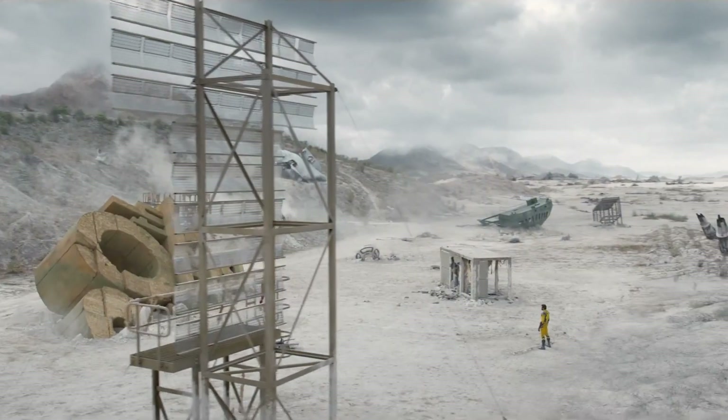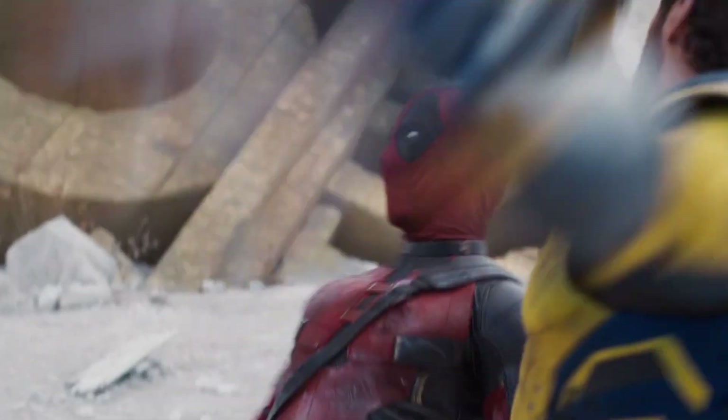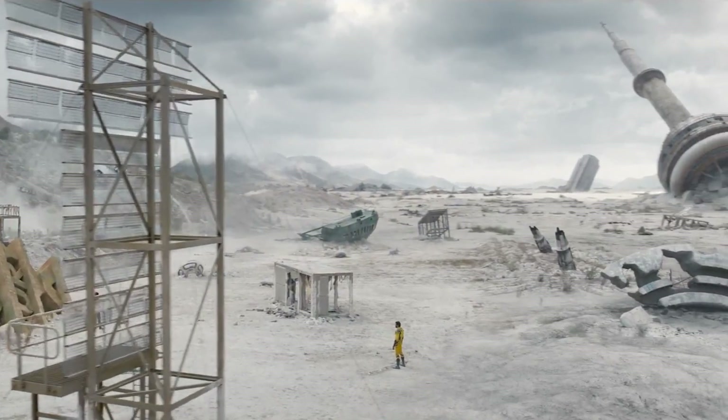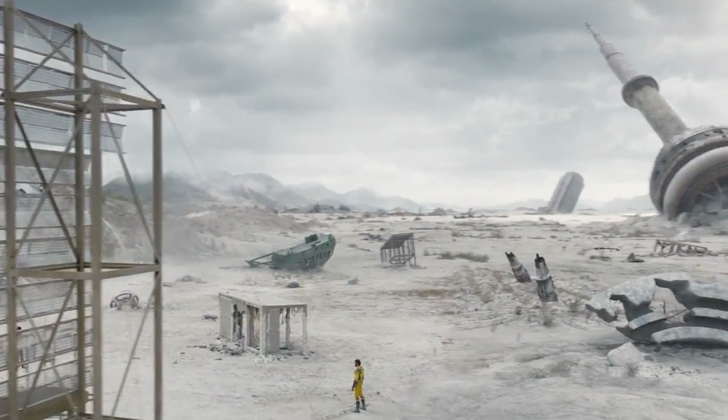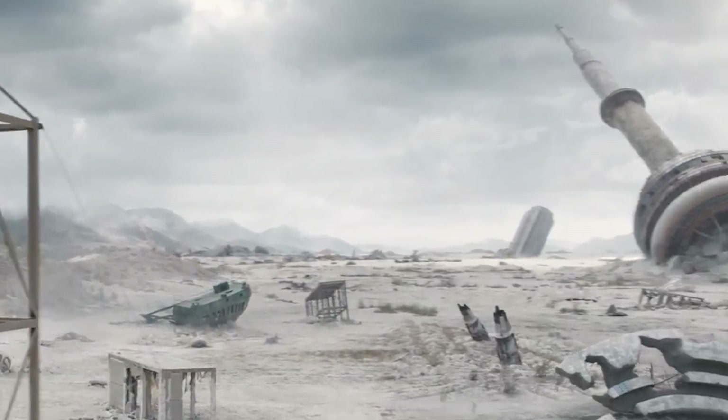As they square off, we notice a platform in the foreground that looks like the one tied to the Mad Max-style caravan we'll see later in the trailer. In the background, we can clearly see the CN Tower in Toronto, Canada. This is intriguing because it implies that they were just in Canada and are now in the void.